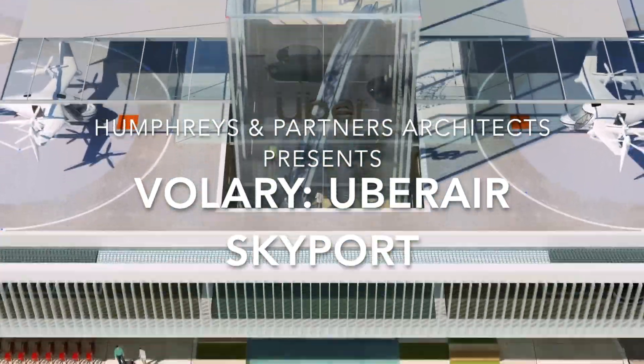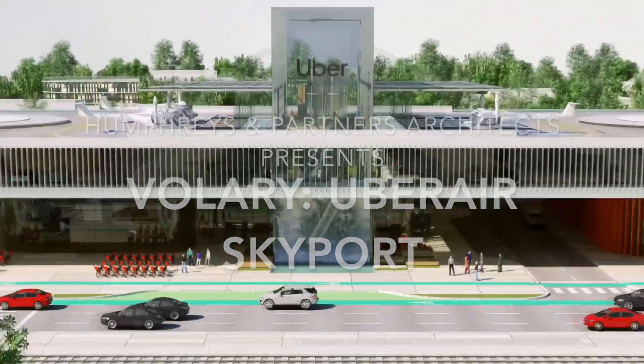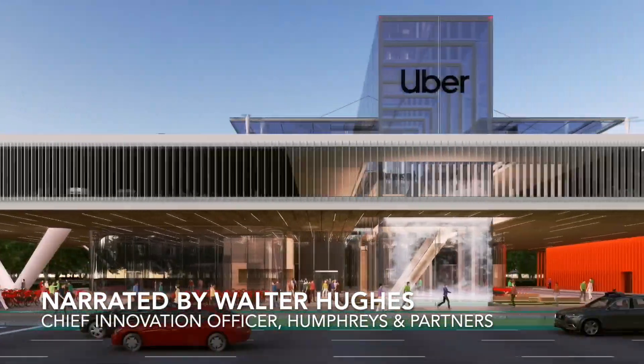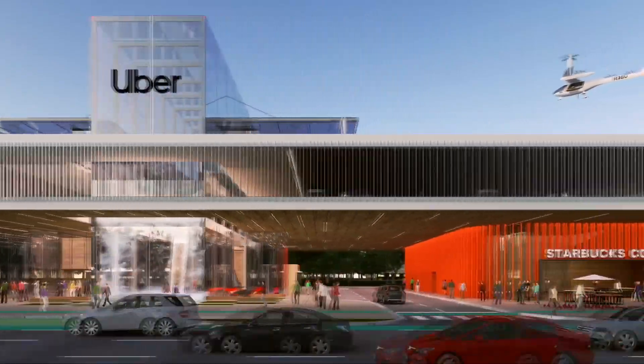We submitted two designs: a retrofit design option, essentially a skyport built on top of a seven-story existing parking garage in downtown Dallas, and a greenfield design option, a brand new structure built in the suburbs of Frisco, Texas.